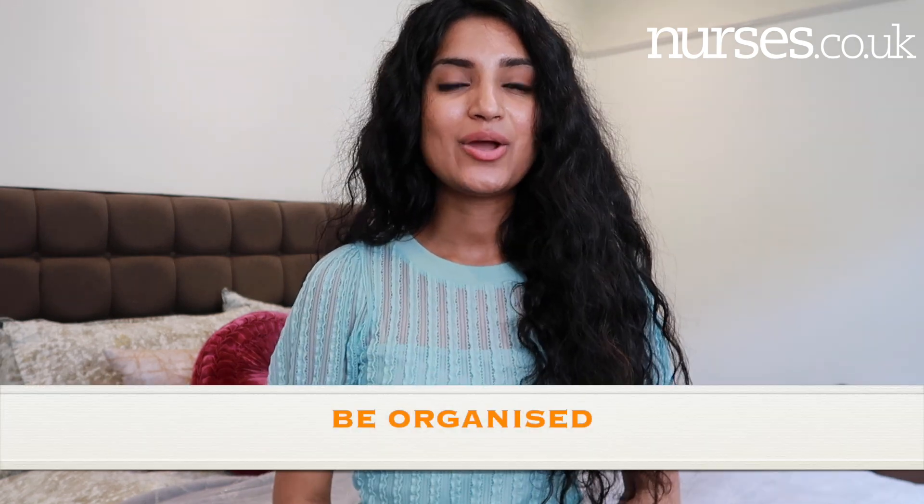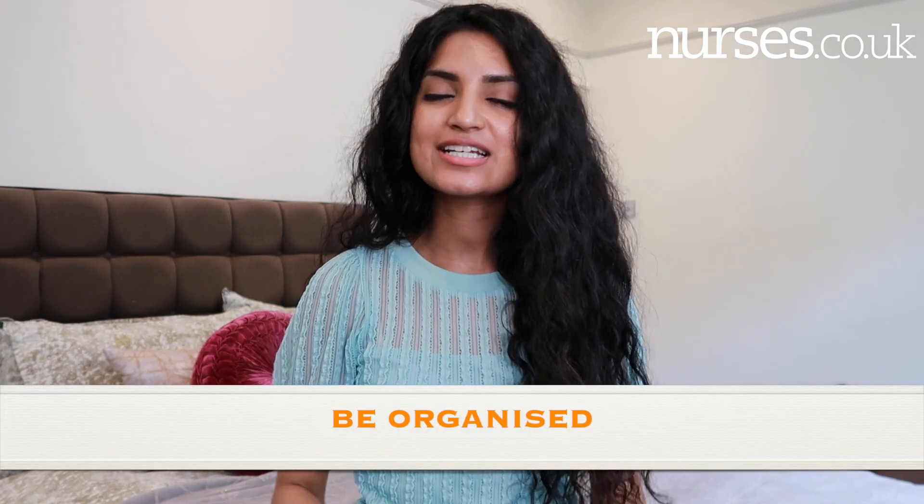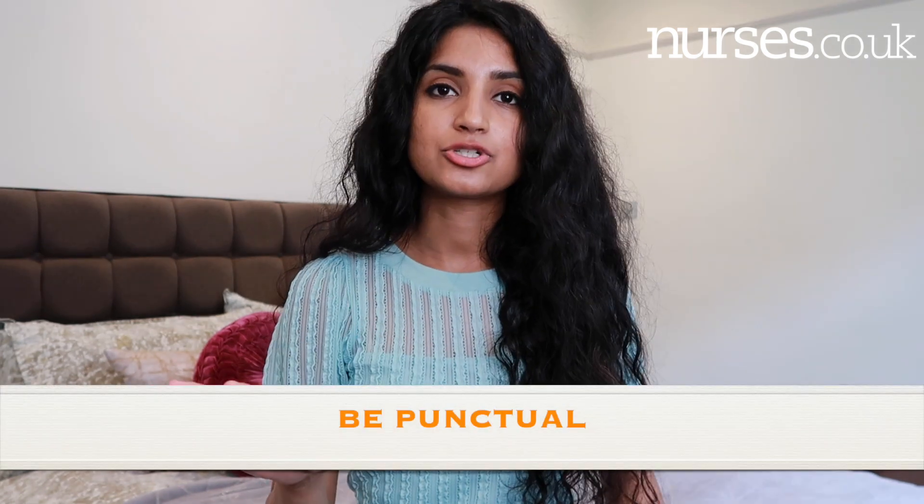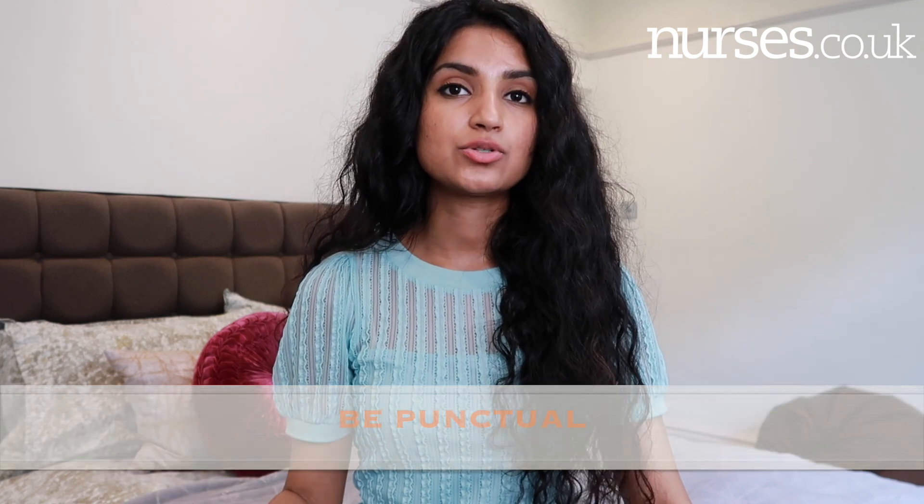My next top tip for preparing for your placement is to be organised and have the correct nursing essentials in place. You want to be that student nurse that everyone says is so organised. If you haven't already, check out my previous video on nursing essentials for your clinical placements, where I describe in detail all of the things that you will need when you go to your placements.